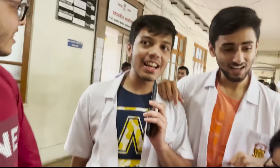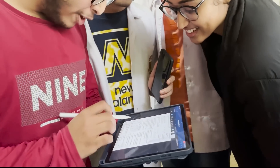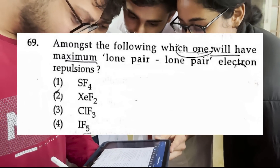Medical students are good at physics and chemistry but not at biology. Okay, let's see how good Anurag's chemistry is. Oh God, please no. Organic chemistry — which of the following has maximum lone pair electron repulsion? What is lone pair? Lone pair electron repulsion.